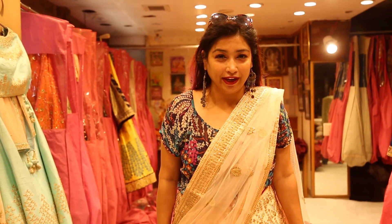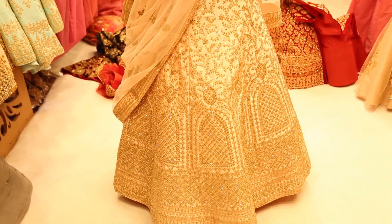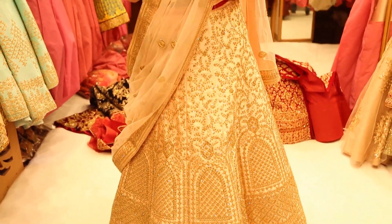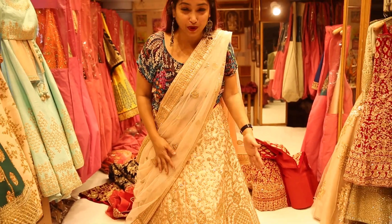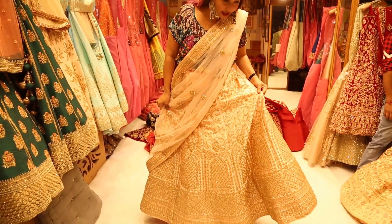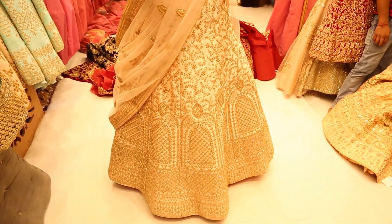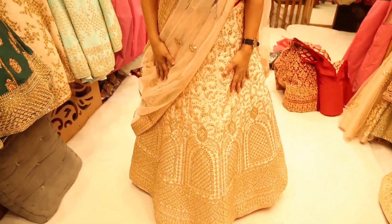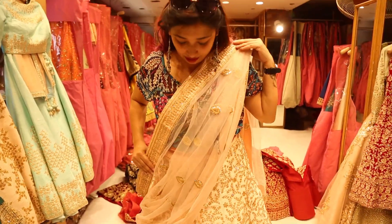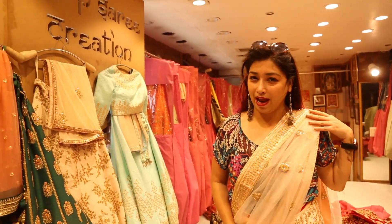I have also worn one of the newer lehengas here. This is not a bridal lehenga, but if you are looking for a lehenga for your engagement — red, orange, and maroon are very common, but this is a very beautiful peach color lehenga with lovely embroidery, all in silk. This lehenga is available for around 15,000 to 18,000 rupees. If you are looking for an engagement lehenga, you can come to this shop.